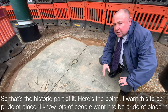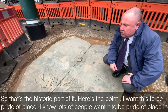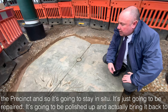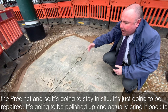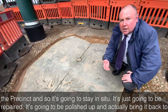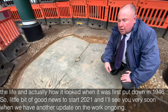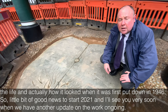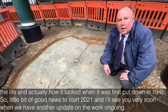Here's the point — I want this to be pride of place, and I know lots of people wanted it to be pride of place in the precinct. So it's going to stay in situ; it's just going to be repaired, polished up, and brought back to life — how it looked when it was first put down in 1946. So a little bit of good news to start 2021, and I'll see you very soon when we have another update on the ongoing work.